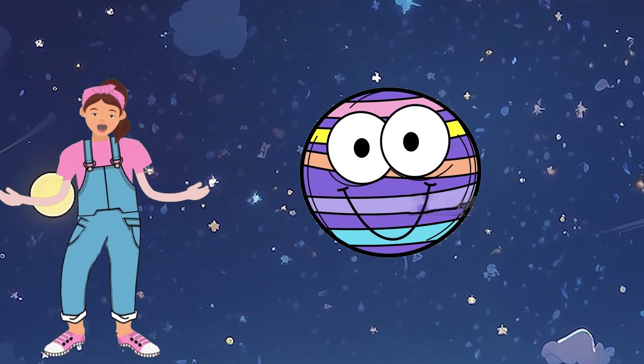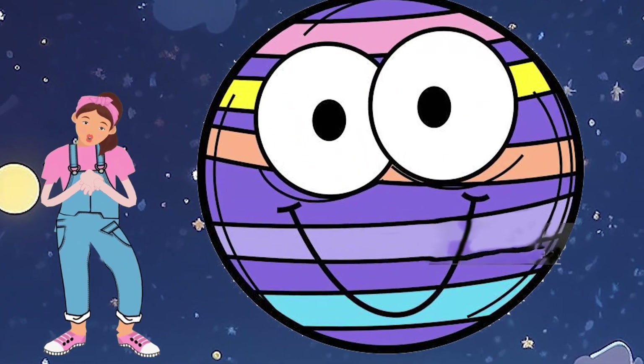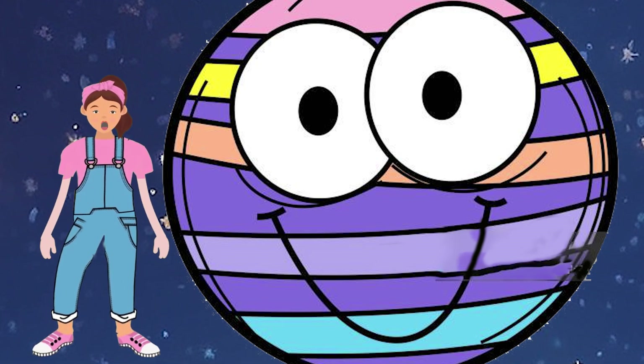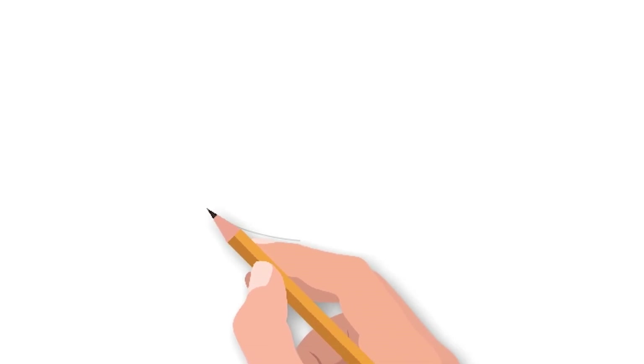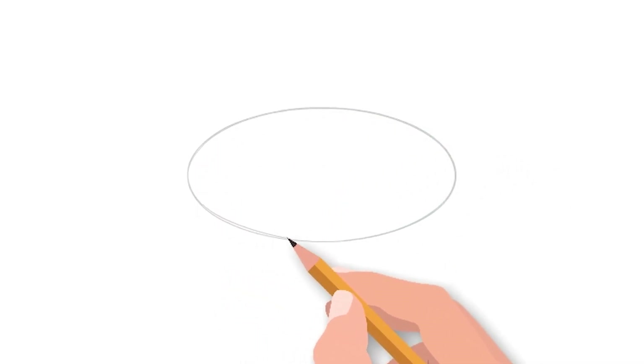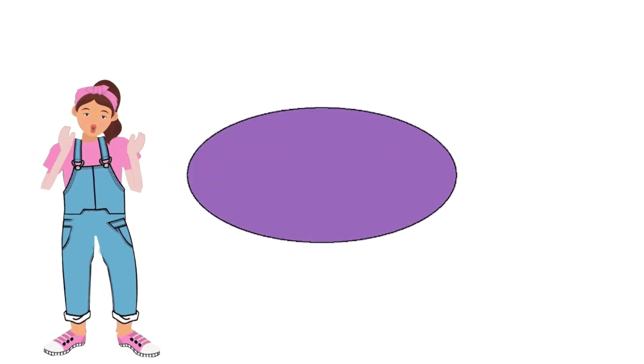Jupiter is like a purple oval twirling in the galaxy. Can you draw a big, curvy purple oval in the air? Let's draw a purple oval in your copy. Very nice! Well done!